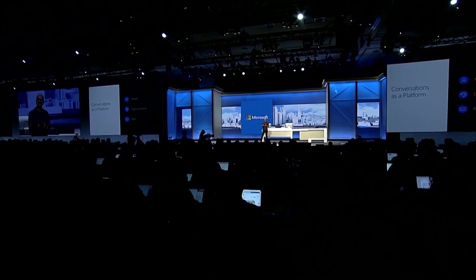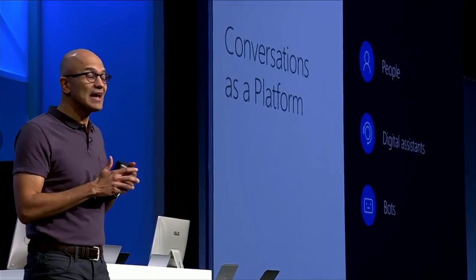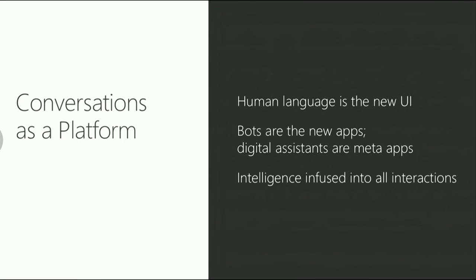I want to now switch gears to talk about this conversation as a platform. We can teach computers to learn human language and have conversational understanding. We want to take that same power of human conversations and apply it to everything else — a personal digital assistant that knows you, knows about your world, and is always with you across all your devices. Bots are like new applications, and digital assistants are meta apps or like the new browsers.